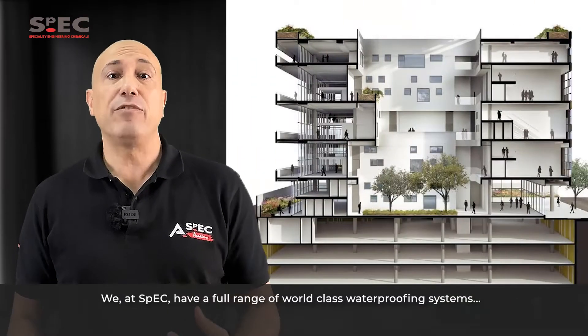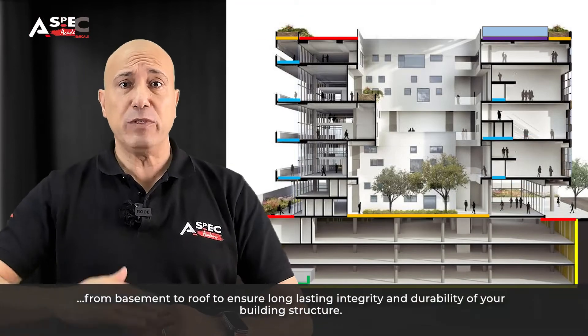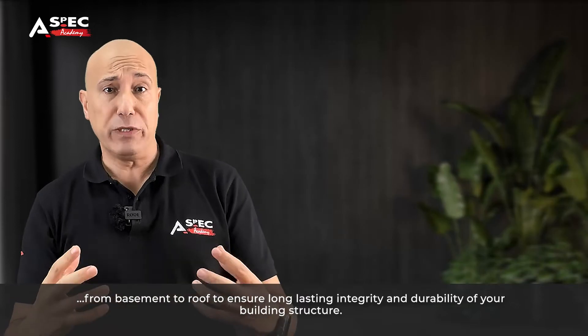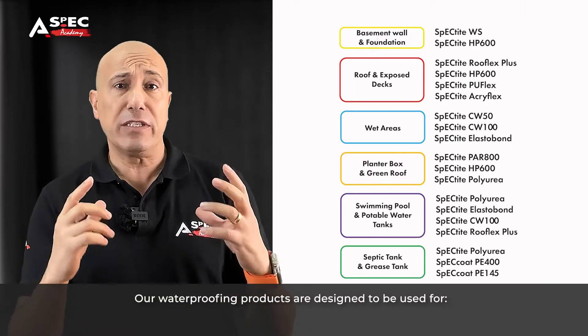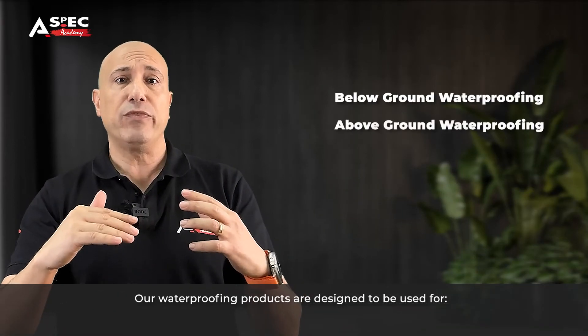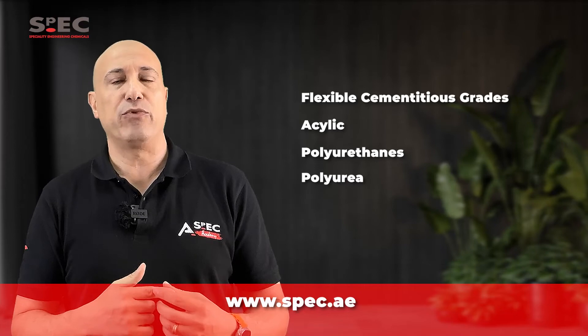We at SPEC have a full range of world-class waterproofing systems from basement to roof to ensure long-lasting integrity and durability of your building structure. Our waterproofing products are designed to be used for below ground waterproofing, above ground waterproofing, wet areas, swimming pools, water tanks, and many more. Check our website to know more about flexible cementitious grades, acrylic polyurethanes, and polyurea waterproofing systems.